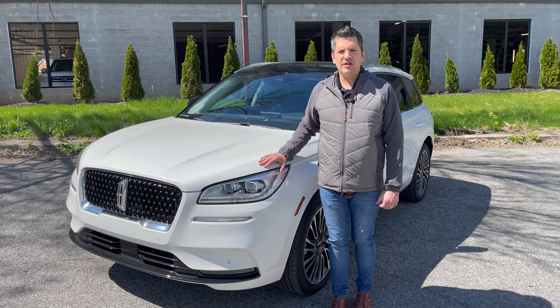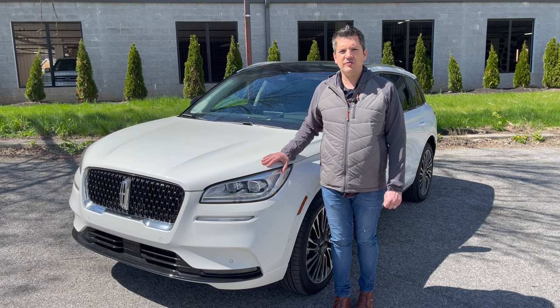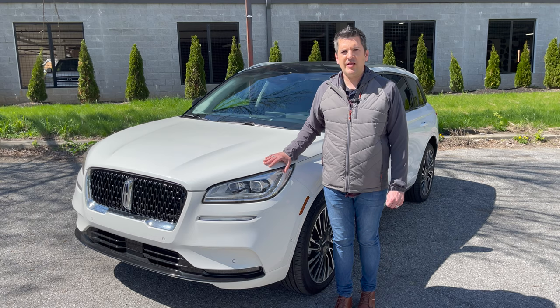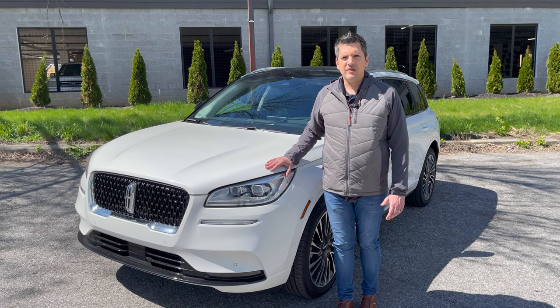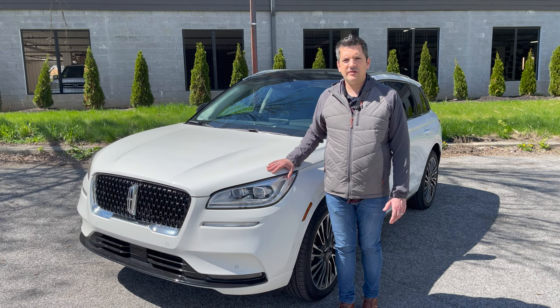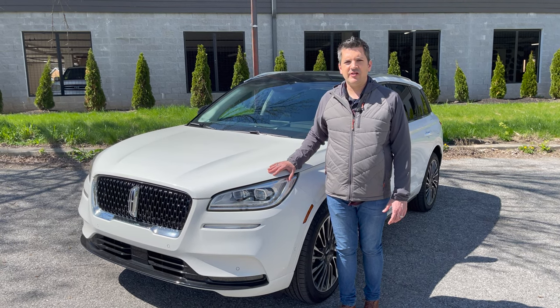Under the hood, a 2.3-liter turbocharged four-cylinder delivers 295 horsepower, 21 miles per gallon in the city and 28 miles per gallon on the highway. It's a very nice vehicle. The Corsair starts right at thirty-six thousand dollars; this one is equipped at fifty-seven thousand six hundred and eighty dollars.